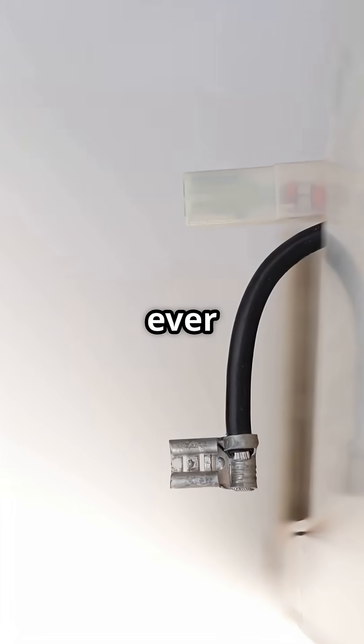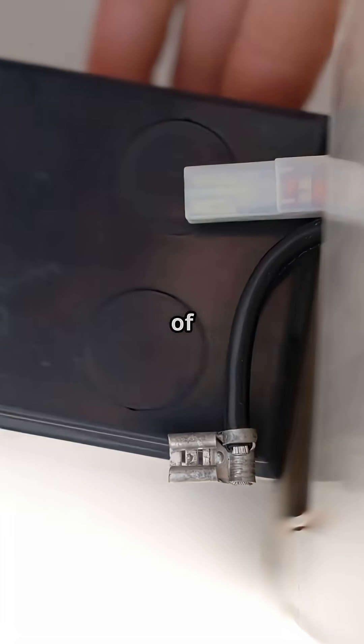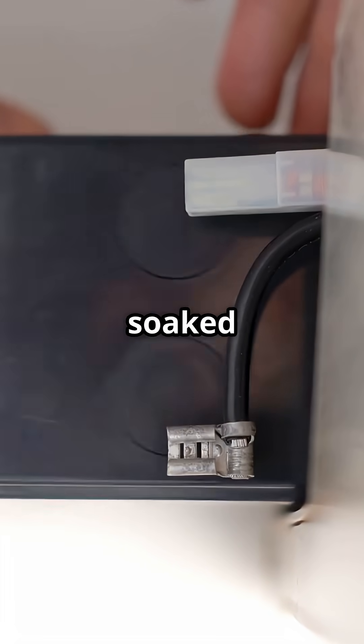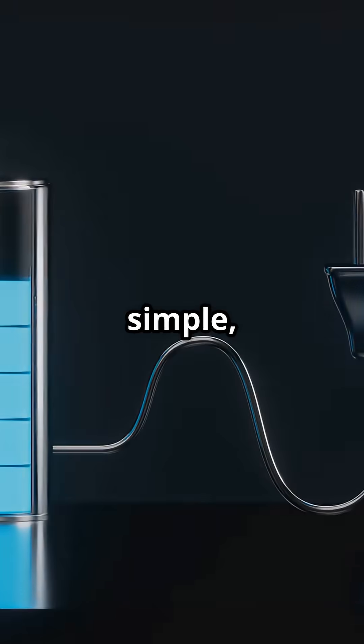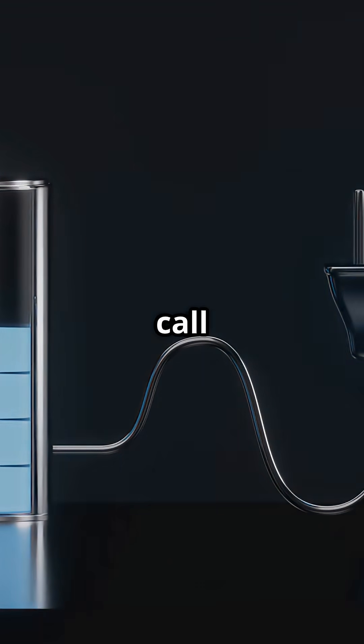The first battery ever built, created by Alessandro Volta in 1800, was made of disks of zinc, copper, and cardboard soaked in salt water. Extremely simple, yet revolutionary. It opened the path to everything we now call electronics.